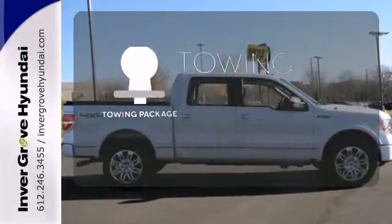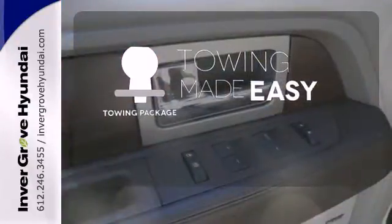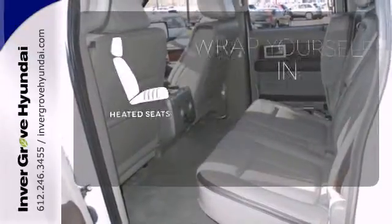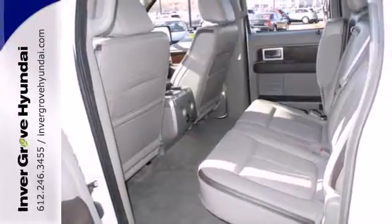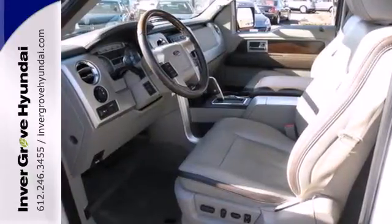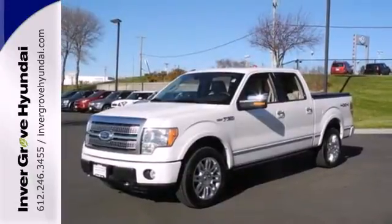The towing package is a must-have for anyone on the job. Hindsight is 20-20 with a backup camera, and ward off the chills with heated seats. As America's best-selling vehicle for the past 30 years, Ford's sensational F-150 is an all-around truck you can't afford to pass up.